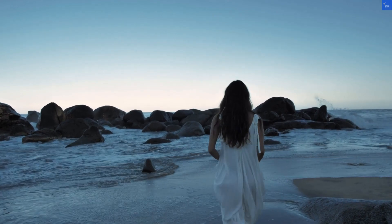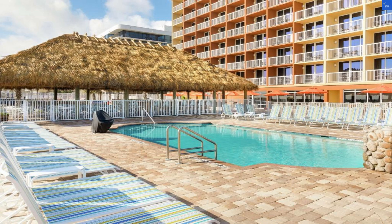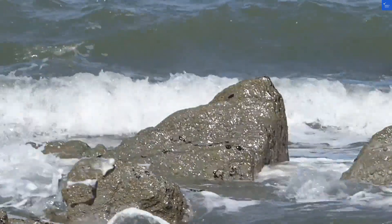Welcome back to Verify Giant, your go-to source for helping you shop online safely. Today, we're diving into the Hampton Inn Daytona Beach Beachfront, where the ocean meets your wall. Spoiler alert: this place isn't quite the paradise it sounds like.